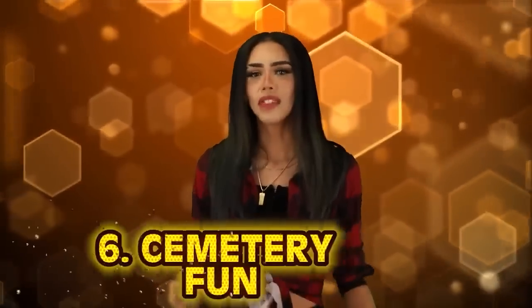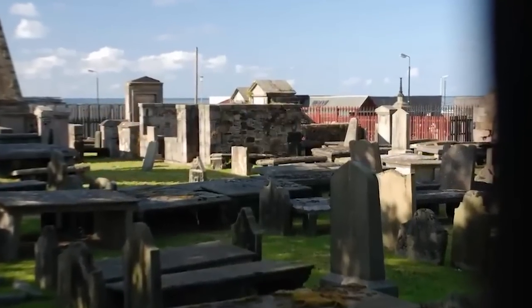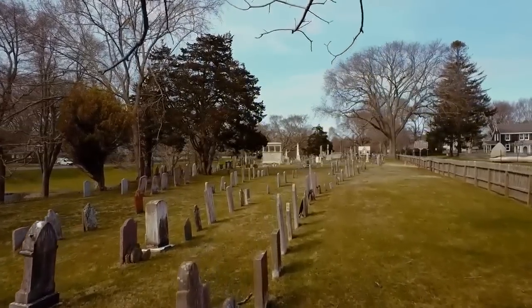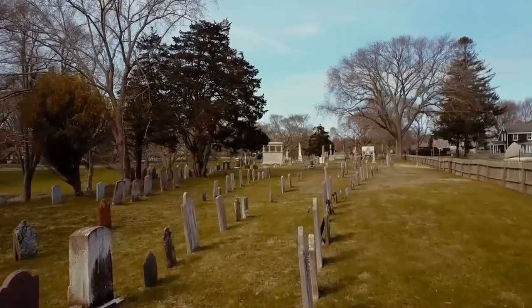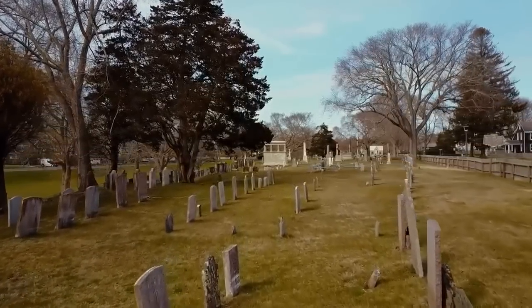At number six: cemetery fun. Back in the dark ages in Europe, if you wanted to go somewhere for fun, you would go to the cemetery. Back then, the cemetery was considered the social hub of the community. People held theater performances, elections, trials, and even set up businesses in the cemetery because graveyard shops were exempt from taxes. There was quite a lot going on — it was almost the equivalent of going to the mall.